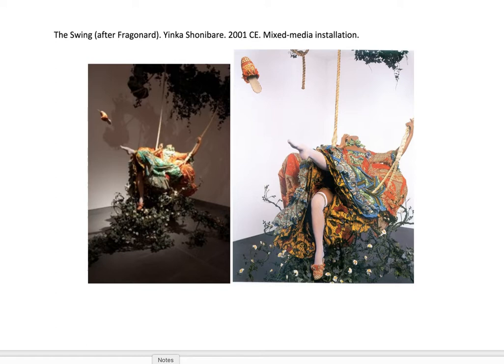When he was little, like two years old, his parents brought him back to Nigeria and he really grew up there. Then he went back to Britain to go to school, and he went to art school.